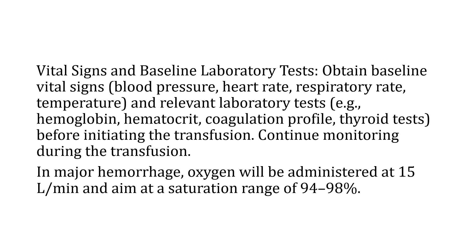Proper notification and documentation of vital signs is very significant. All vital signs — which include blood pressure, heart rate, respiratory rate, temperature, as well as oxygen saturation — and relevant laboratory tests should be done before the transfusion and should continue to be monitored during the transfusion. In major hemorrhage, oxygen will be administered at 15 liters per minute, aiming at a saturation range of 94 to 98%. Make sure the proper dosage is being given to ensure maximum protection and maximum benefit for the patient.